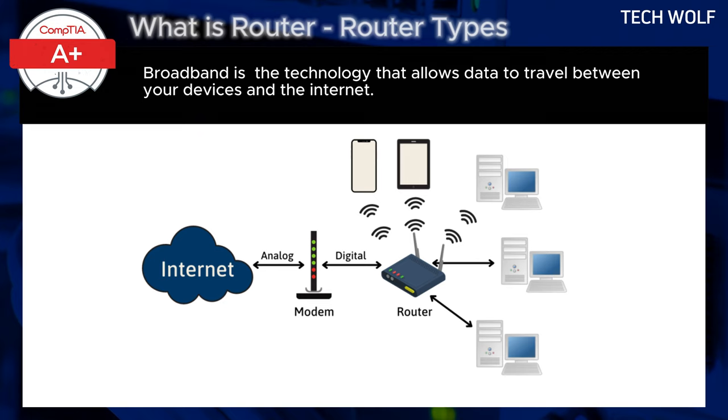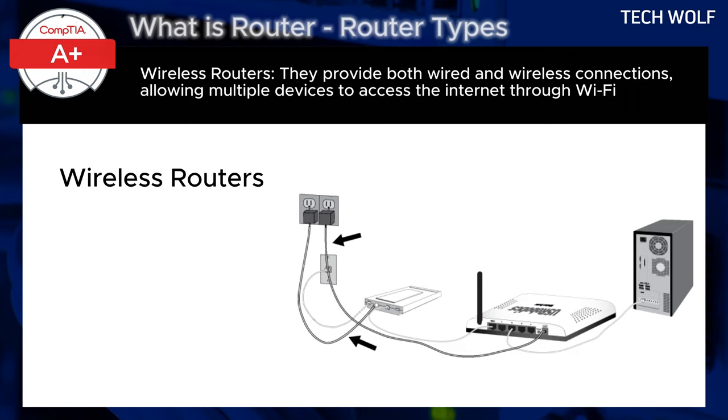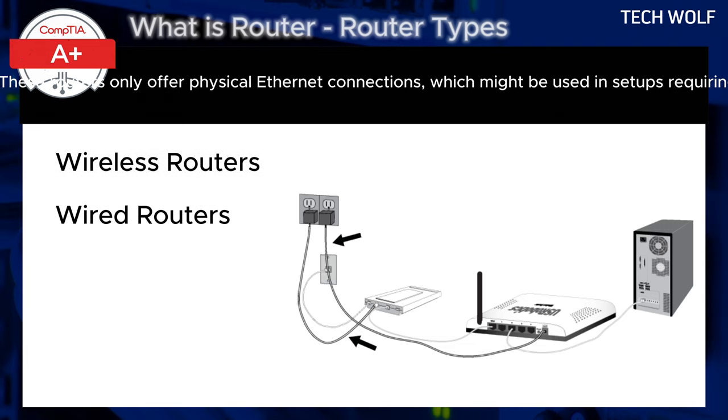Here are four types of routers. Wireless routers: these are the most common type, used in homes and small businesses. They provide both wired and wireless connections, allowing multiple devices to access the internet through Wi-Fi. Wired routers: these routers only offer physical internet connections, which might be used in setups requiring high security and stability, such as in certain business environments or server setups.